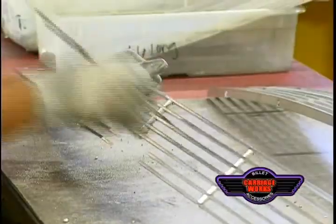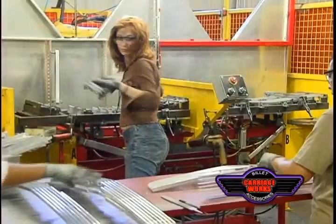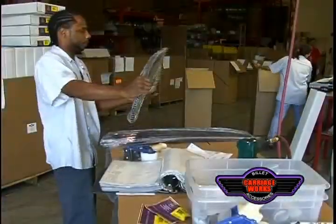From the time Carriageworks, Inc. produced its first part, the foundation and quality of Carriageworks, Inc. has provided the best parts and service available for its customers. Carriageworks, Inc. billet grills are continuously featured in several national truck and street rod magazines.